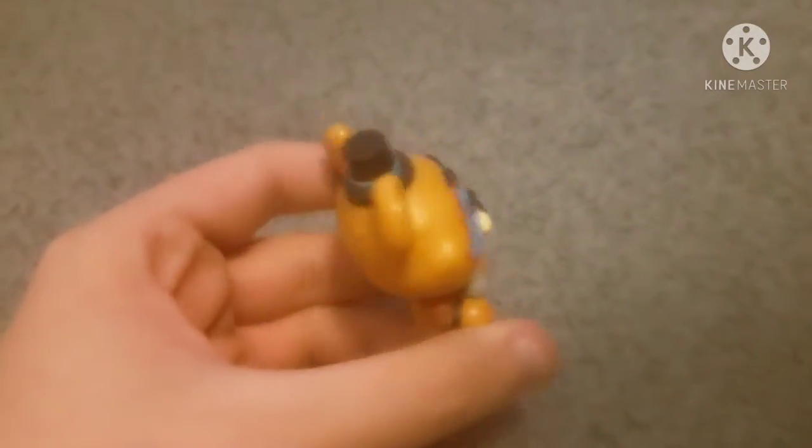Hey everyone, johnson697 here, and today I've gotten six new mystery minis I want to review. Yep, six. So let's get into it. I finally have some of these guys, starting with Glam Rock Freddie.